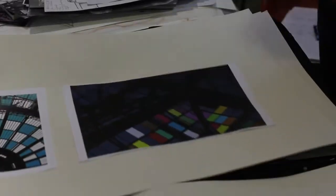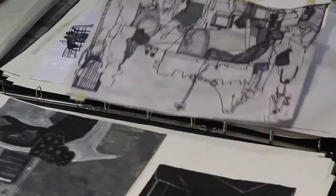Our students develop and create a lot of work with a final outcome, and at a high calibre that's going to be suitable for a portfolio submission.